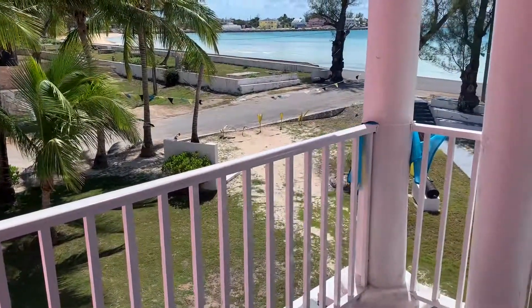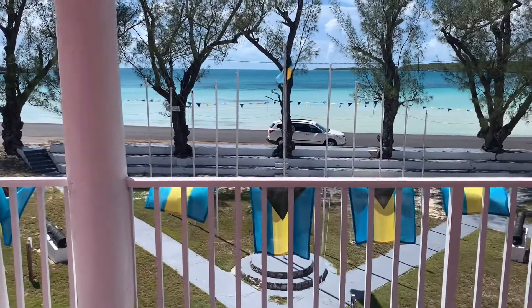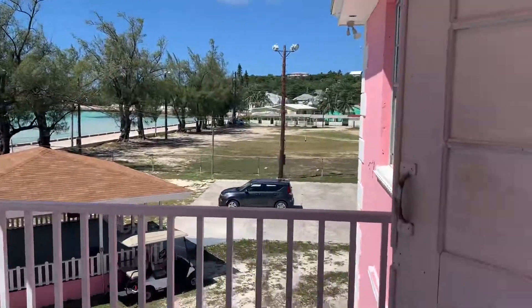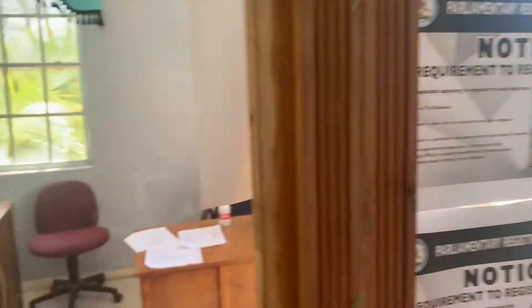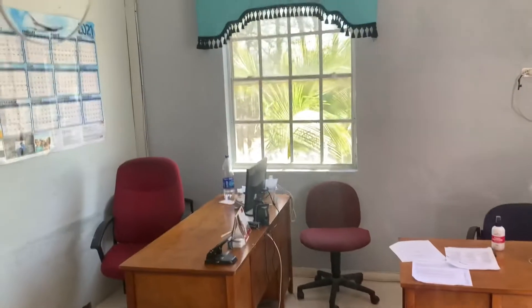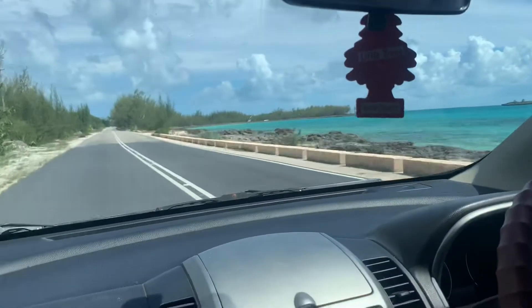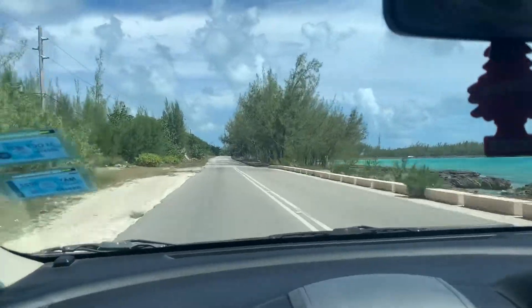Right now I'm outside here at the top deck of the post office — or at least the administrative building, which the post office is located inside. I just wanted to show you guys a little view on the inside and the beautiful scenery on the outside of the administrative building.